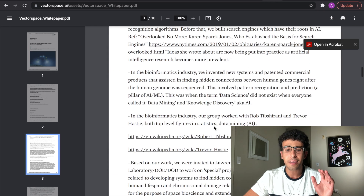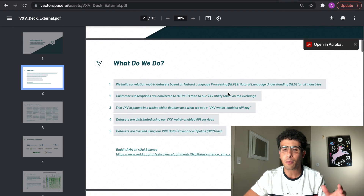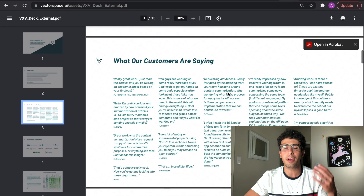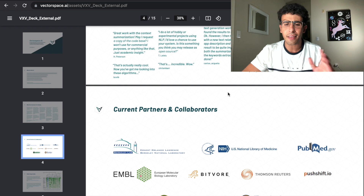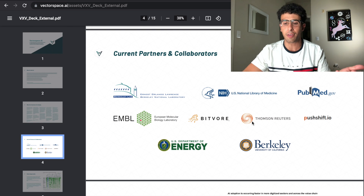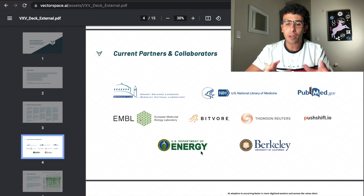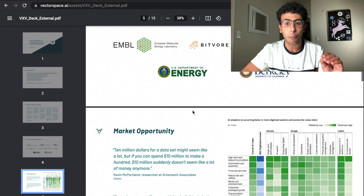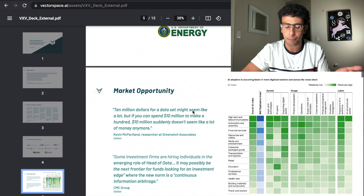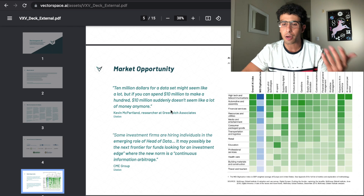The fact that they are focused on natural language processing and finding patterns in huge datasets is something very valuable for the likes of Microsoft and Apple. They say they are collaborating and partnered with Thomson Reuters, University of California, and the US Department of Energy. I'd love to hear more about these partnerships because they are huge — if Vector Space AI can provide more clarity, they'd get a lot more coverage.